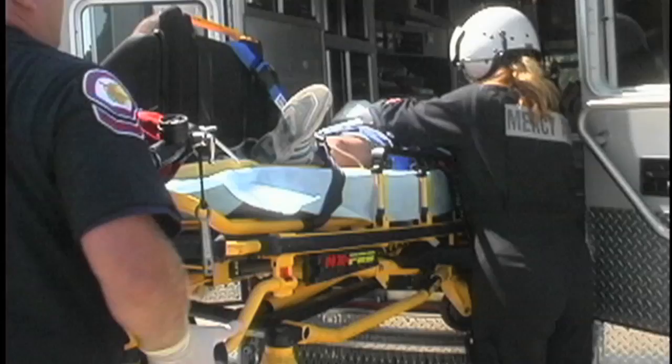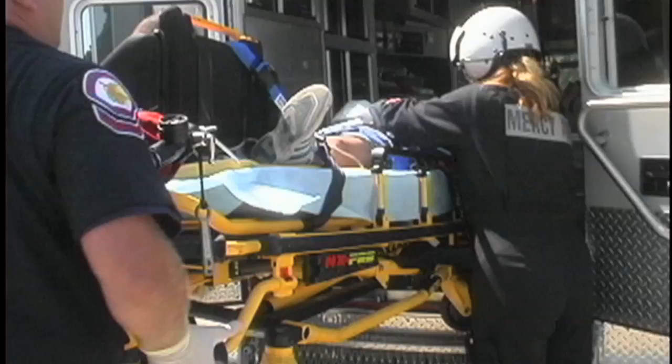Right now we're treating wounds by debriding them, cleaning them, trying to get better blood supply. What stem cells do on top of this is — a stem cell has the ability to adjust to its micro-environment. It's the difference between bringing in a marine battalion versus special forces. The stem cell is able to identify what's going on in the wound and then mold itself and replicate itself.